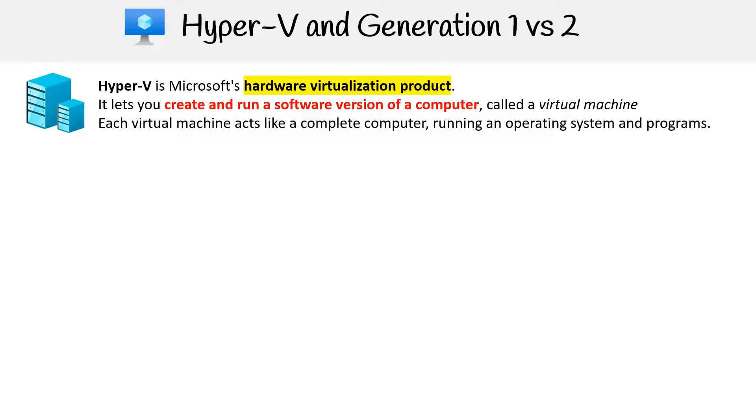The upcoming topic explores Hyper-V, focusing on the distinctions between Generation 1 and Generation 2. Hyper-V is a hardware virtualization product from Microsoft, enabling the creation and management of virtual machines. Each VM functions as a separate computer equipped with its own operating system and software applications.